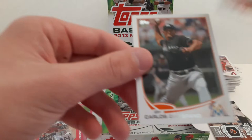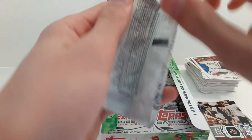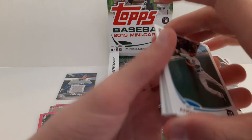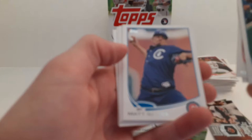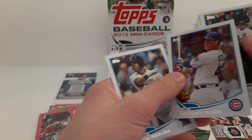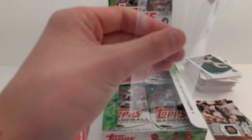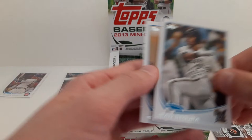Trevor Rosenthal with the Cardinals. And Carlos Zambrano. Matt Garza. Seth Smith. Josh Reddick. Scott Downs. For those of you that don't know, Anthony Rizzo is my favorite player — I am a Cubs fan. Rizzo is my favorite, so that's pretty cool. Gold — Anthony Rizzo. Jean Segura and Rick Porcello.